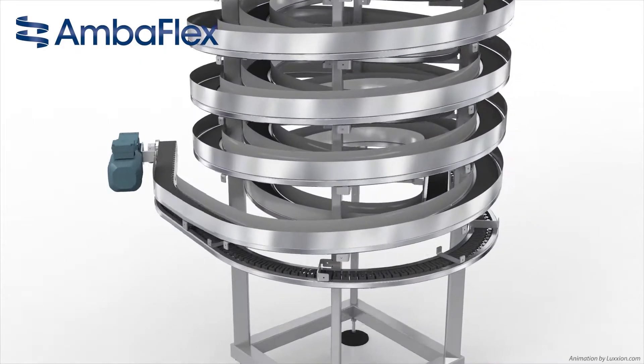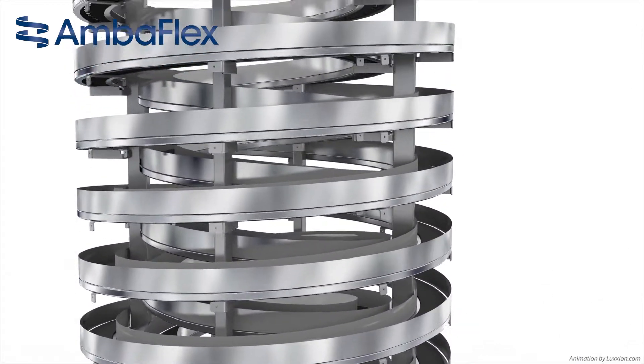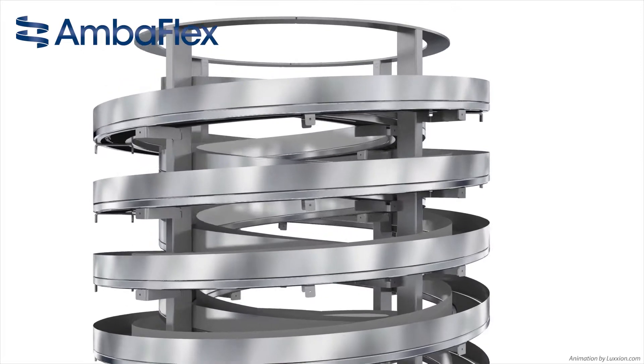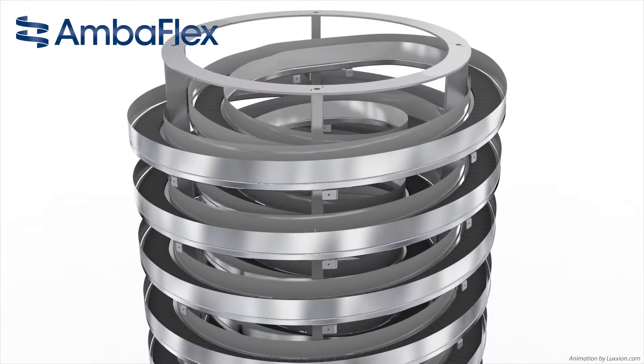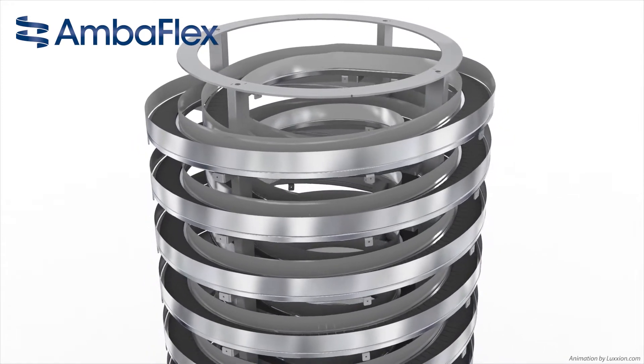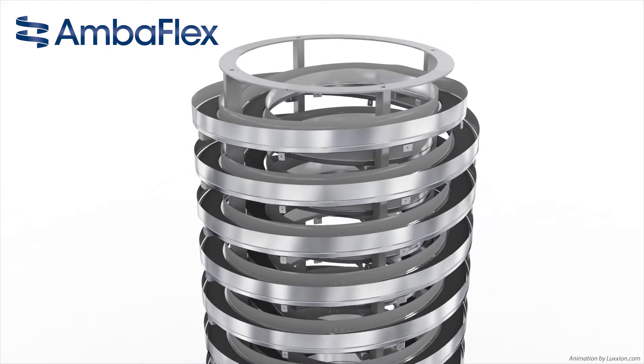The AccuVeyer AVS was designed with this in mind. At the base of the AVS is a spiral conveyor platform like a double screw that is nested into each other around a common vertical axis. One spiral winds upwards whilst the other winds downwards, all with one continuous conveyor belt.